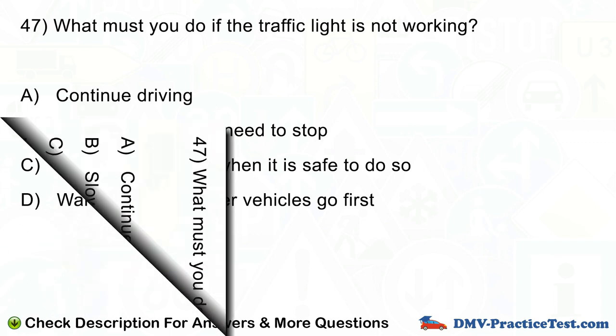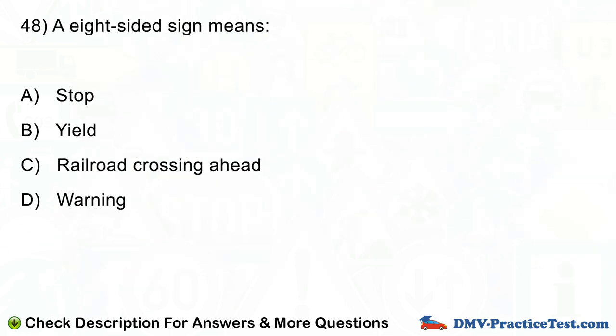Question number 48. An eight-sided sign means: A. Stop. B. Yield. C. Railroad crossing ahead. D. Warning.